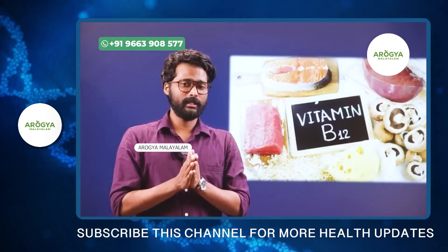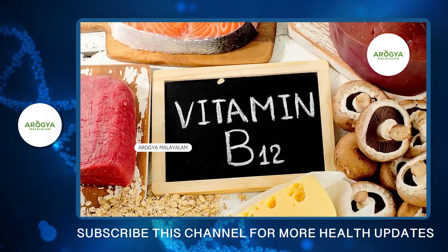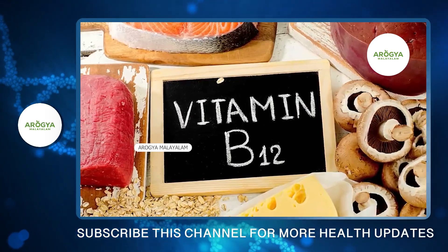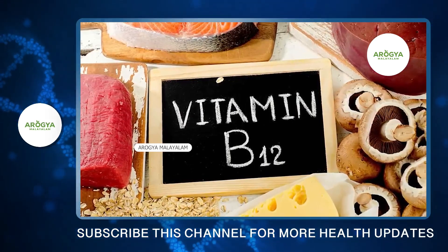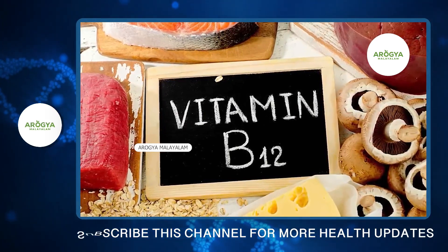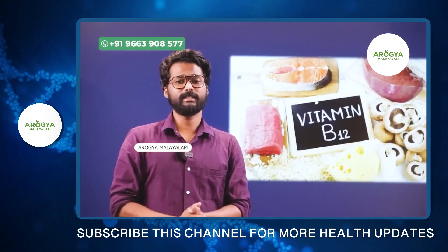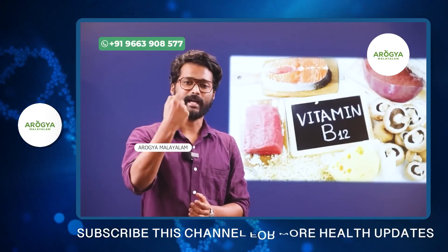The next vitamin is vitamin B12. Vitamin B12 is very important for the body. Vitamin B12 deficiency is associated with fatty liver. If the liver is deficient, it cannot function properly, but research has already proven that vitamin B12 deficiency plays a role in fatty liver.